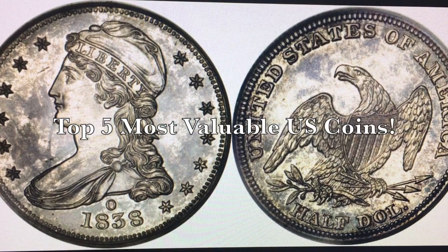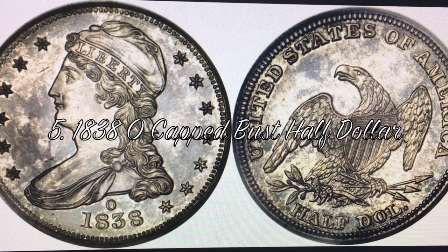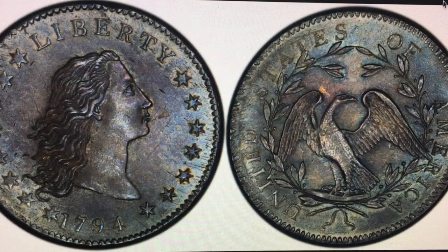Hey, what is up YouTube! Today I thought I'd do something fun — we're gonna do the top five most valuable US coins. We're gonna start it off with number five: it's the 1838-O Capped Bust Half Dollar. There were only 20 of these minted, with an average one going for somewhere in the neighborhood of $160,000, and in certified mint state you could go as high as $745,000 at auction — that's insane.